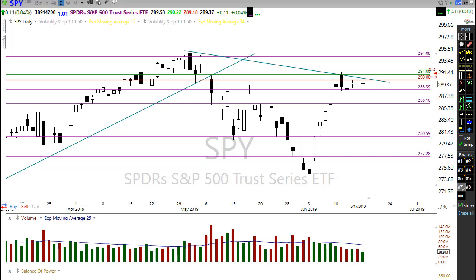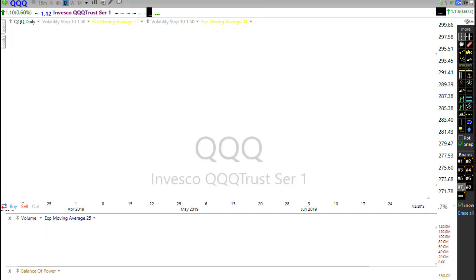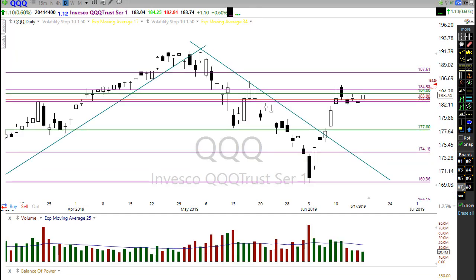Remember, the FOMC meeting begins today and it concludes tomorrow with the announcement and FOMC forecast at 2 PM Eastern time tomorrow. Let's take a look at the QQQs — they're getting a substantial boost this morning, really firing up hard.